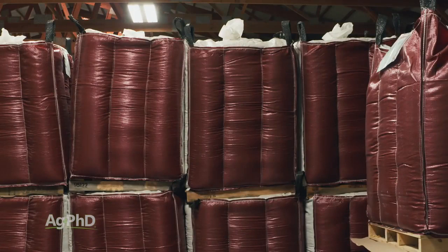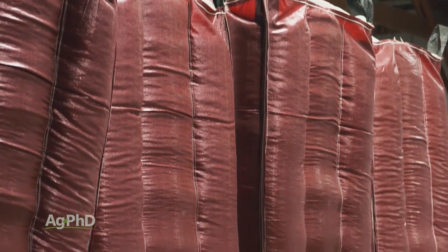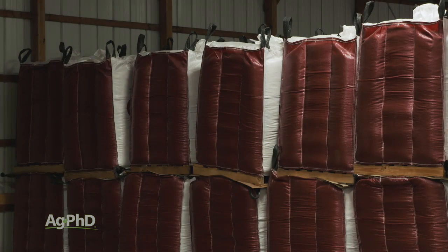How's Enlist supply? Enlist supply for this year is pretty good. The challenge is it came out so late that a lot of seed companies were a little bit late to the game in getting the seed processed, but chances are suppliers in your area will have some Enlist.